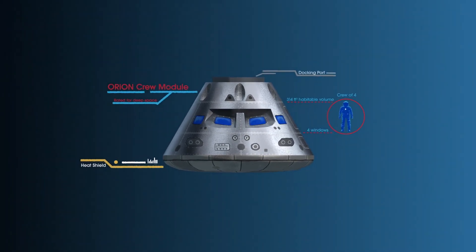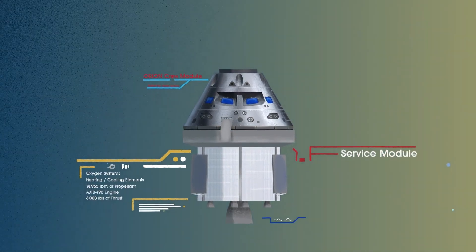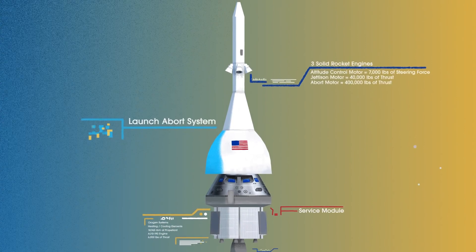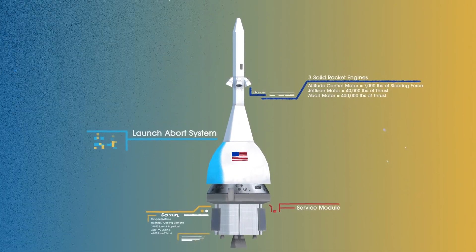The crew module, where up to four astronauts will live and work throughout the flight. The service module, with life-support systems for the crew and its own engine and fuel reserves. And a launch abort system, with engines capable of pulling the crew module to safety during launch should anything go wrong.